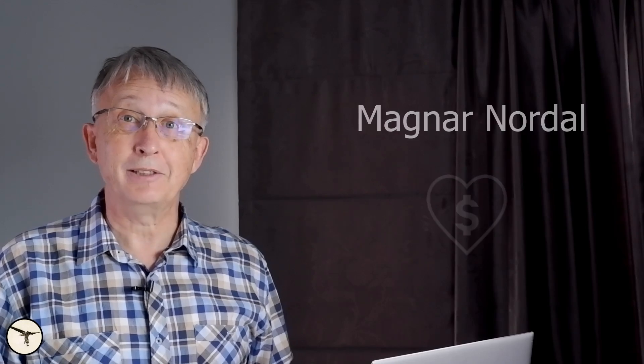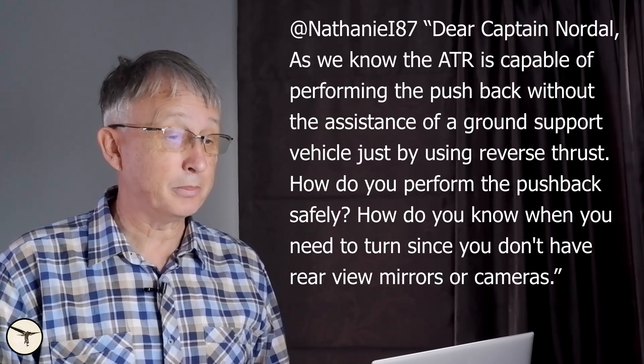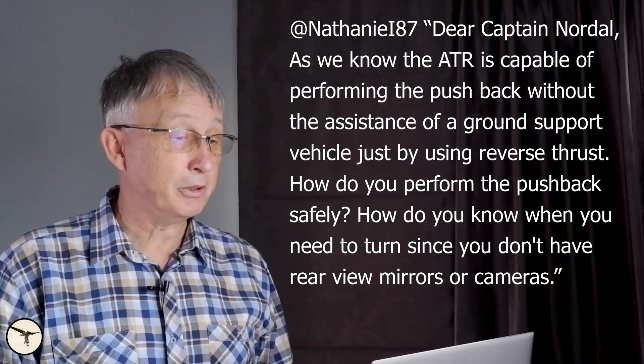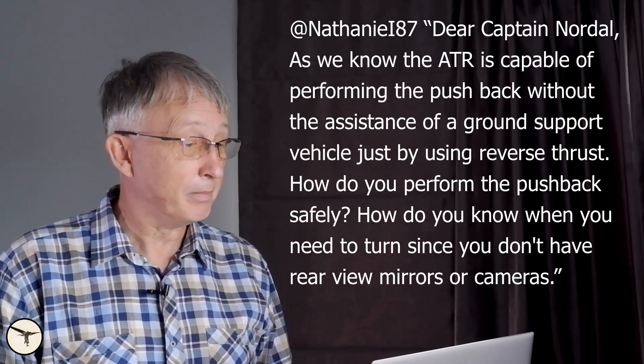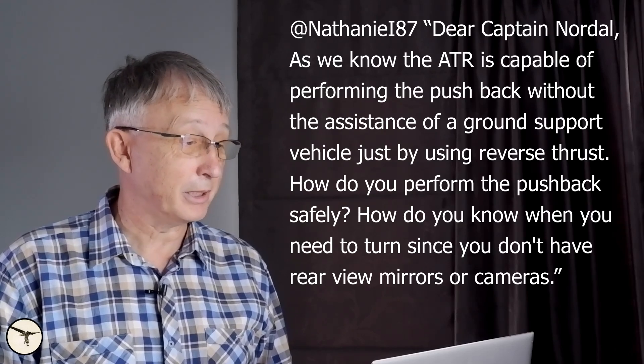So let's go straight into it. First question: dear Captain Nordahl, as we know the ATR is capable of performing the pushback without the assistance of a ground support vehicle, just by using reverse thrust. How do you perform the pushback safely? How do you know when to turn since you don't have rear-view mirrors or cameras?